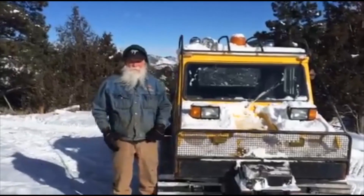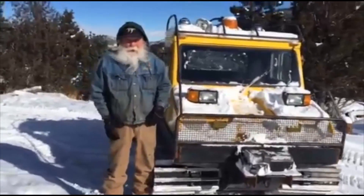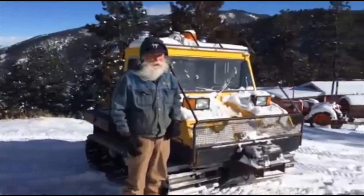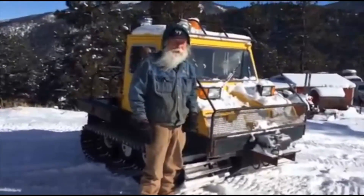We've got a 1976 Bombardier Bombi snowcat here. It's a collectible and it's in very good condition. It's been well maintained by a county agency that used it for emergencies but never used it that much.